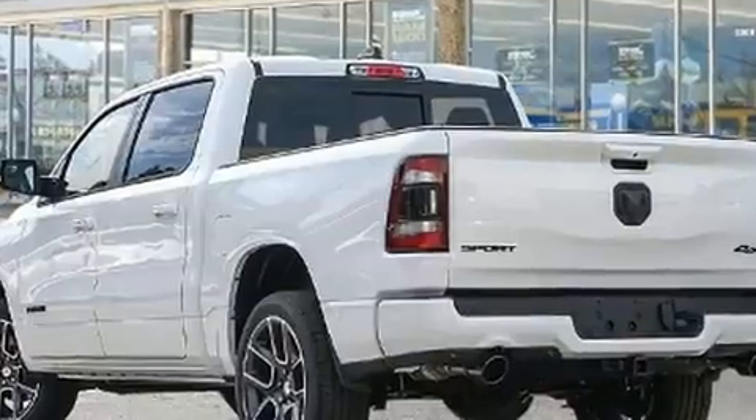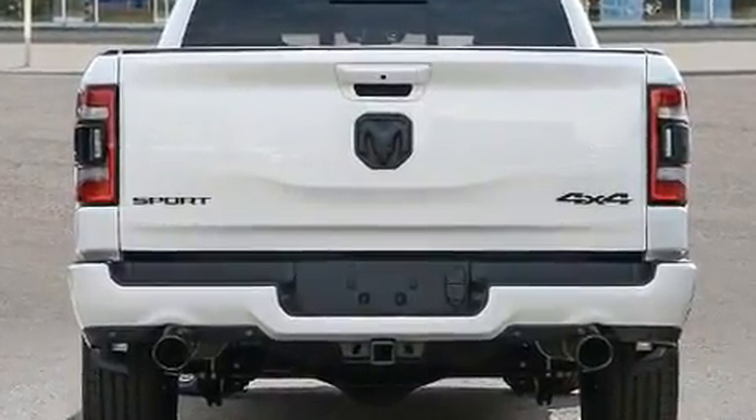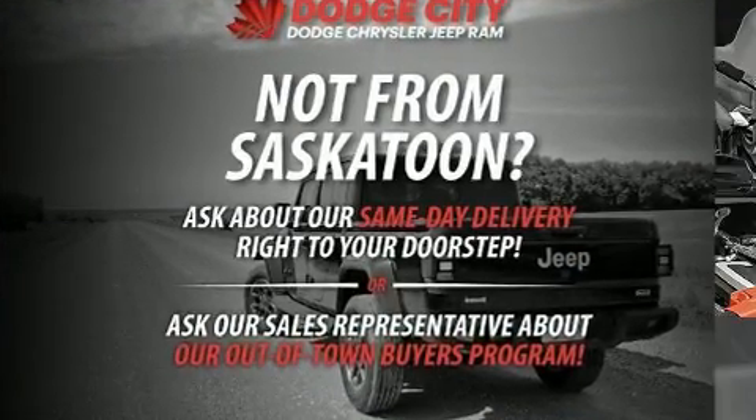Top features include power windows, a built-in garage door transmitter, a trip computer, front dual-zone air conditioning, rain-sensing wipers, and remote keyless entry.